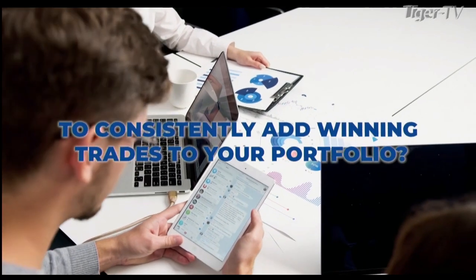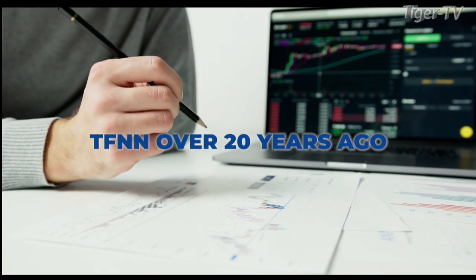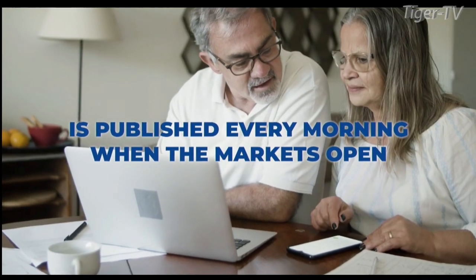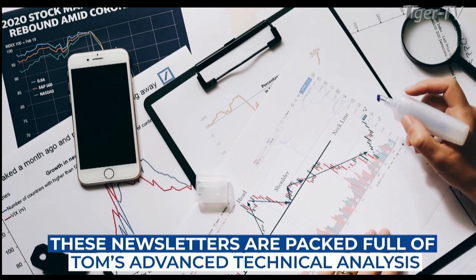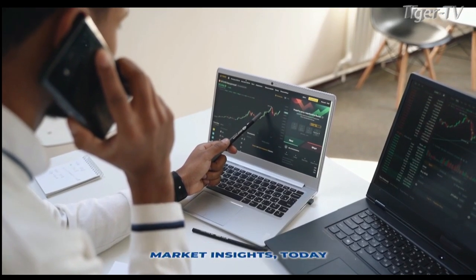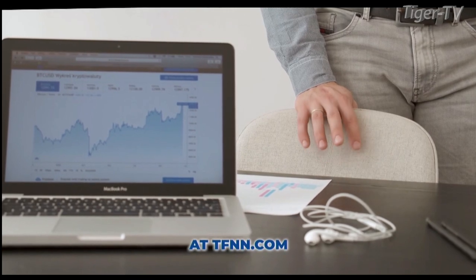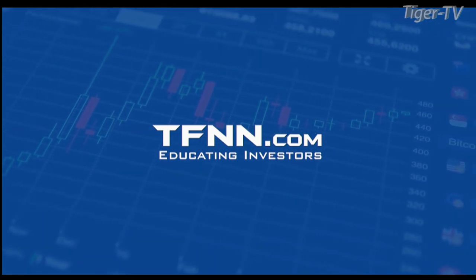Are you ready to take your trading to the next level? Introducing Tom O'Brien's award-winning newsletter Market Insights — your key to successful active trading. Market Insights is published every market day before the market open, with Tom's real-time analysis and trade recommendations delivered straight to your inbox. Whether you're a seasoned trader or just starting out, Market Insights provides the edge you need to navigate the markets with confidence. It comes with a 30-day money-back guarantee for all new subscribers. Head over to TFNN.com right now to join thousands of traders who have experienced the power of Market Insights firsthand.